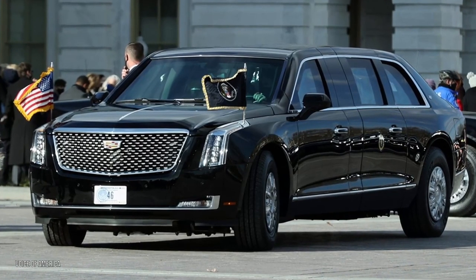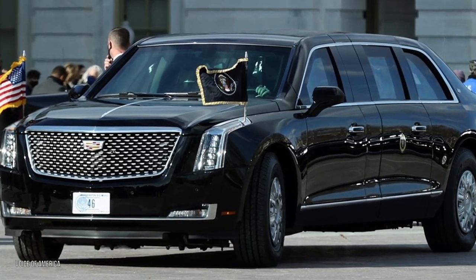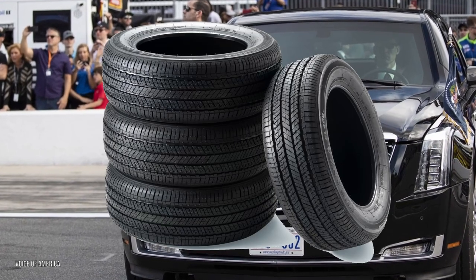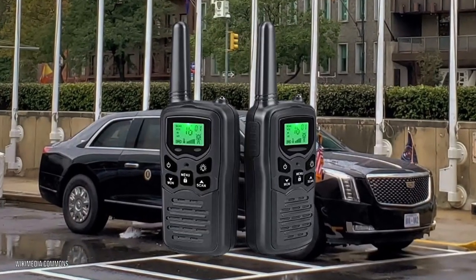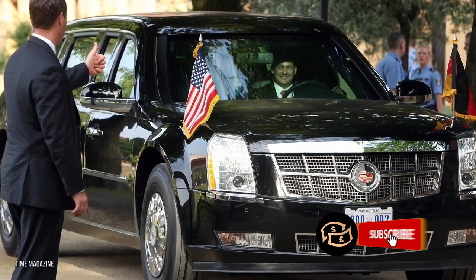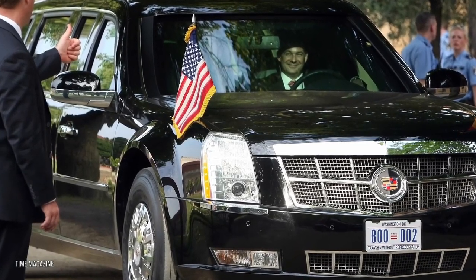The underside is bomb-proof. The vehicle features lightweight materials like composites and titanium but is still much heavier than the average consumer car. Security features include night vision devices, a fire suppression system, run-flat tires, an explosion-proof fuel tank, and an on-board oxygen supply. Also present are high-end communication gear, a supply of the president's blood, a defibrillator, and other emergency gear. The driver reportedly has a shotgun, and for offensive purposes, the limousine can shoot tear gas cannons from its front bumpers.